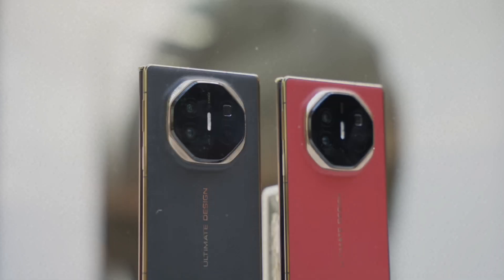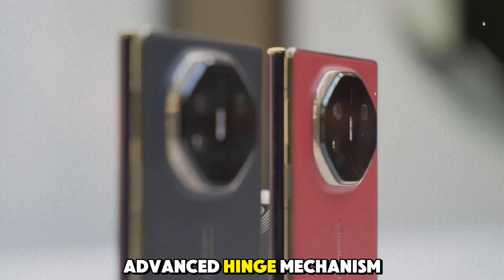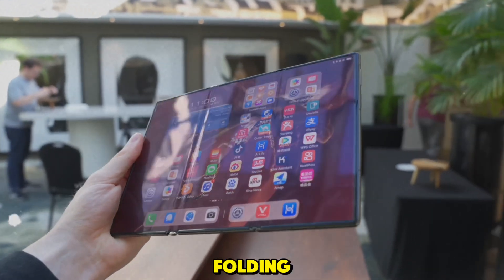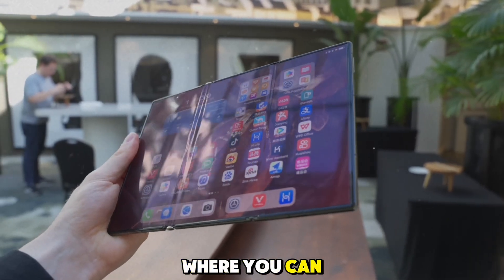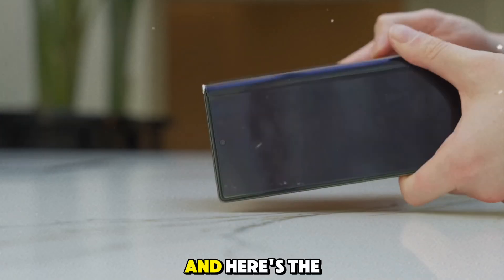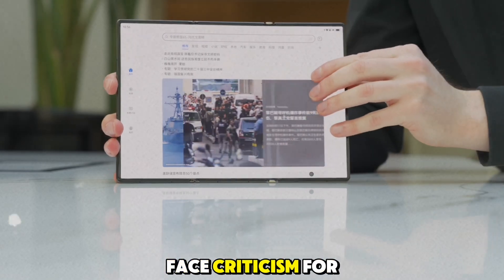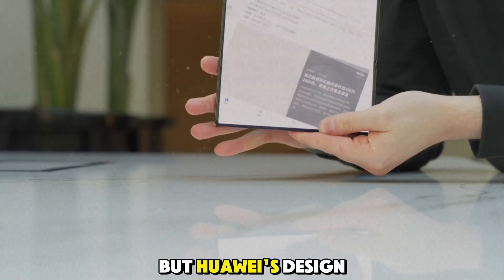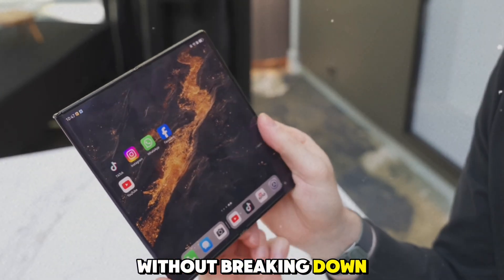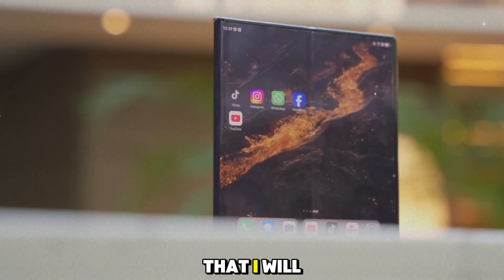Feature 5: Advanced hinge mechanism. The Mate XT's unique folding ability comes down to its advanced hinge mechanism. Huawei has developed a self-designed hinge that allows for smooth and seamless folding. Unlike some foldables where you can see and feel the crease in the middle, the Mate XT's hinge works to minimize that. And it's durable — foldable phones often face criticism for wear and tear on the hinge, but Huawei's design ensures that the Mate XT can handle thousands of folds without breaking down.